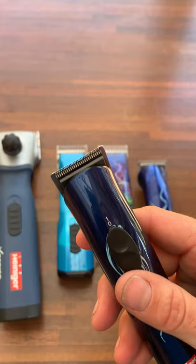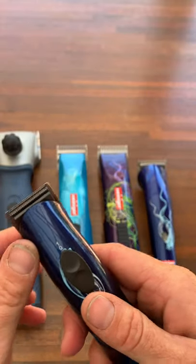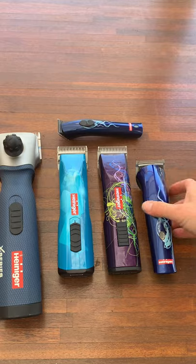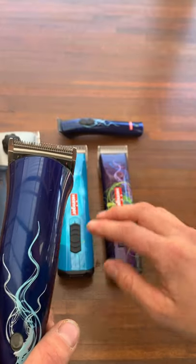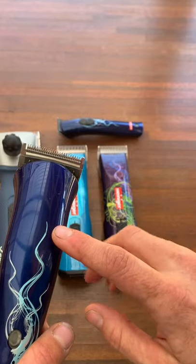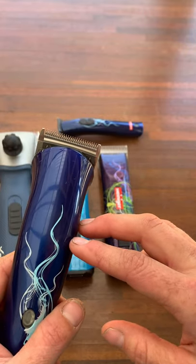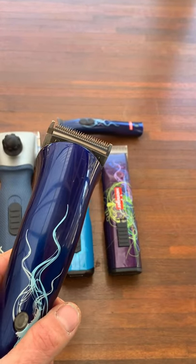I like the Minis for doing the edges of ears to get a nice sharp line, trimming up jaw lines, coronet bands, bridle paths — that sort of thing. They clip to 0.3mm so they're super, super short. I'll use these for all sorts of trimming and tidying, a quick clip of a sock, or especially if you've got a horse that doesn't like noise or vibration, or you're not wanting to spend quite so much. I probably wouldn't try to do a full body clip with these.